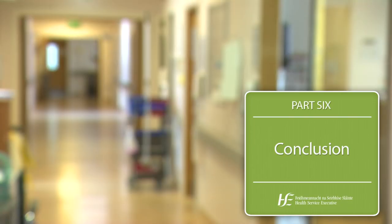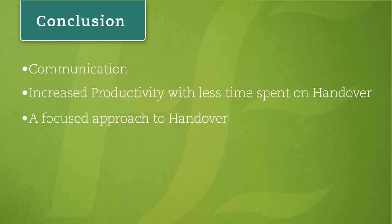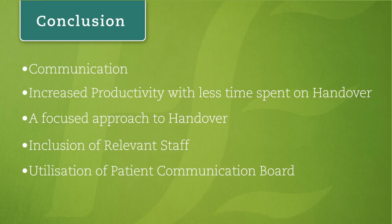Good shift handovers are essential to good nursing communication and impact directly on the delivery of care and ward productivity. By using a structured, standardised approach and incorporating specific communication tools such as ISBAR, the nursing process, and a specific nursing model, it's clear through a comparison of existing and best practice that the impact of this approach can demonstrate improvements in areas such as communication, increased productivity with less time spent on handover, a focused approach to handover, inclusion of relevant staff, use of the patient communication board, and patient safety.